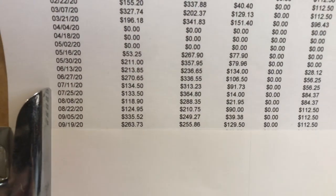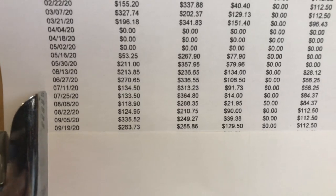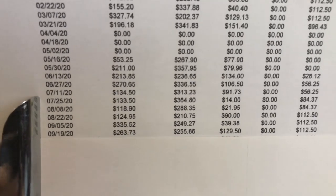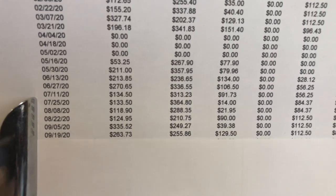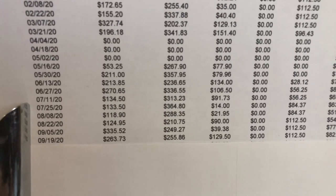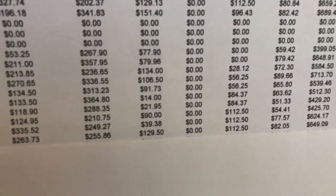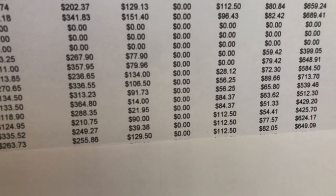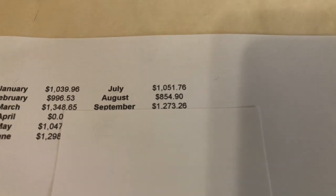September sales were really strong. I don't know if I did a lot of good buying that month or what exactly happened, but you can see strong thrift goods, strong sports collectibles, and cards really strong — another $129 two-week period. Both two-week periods were over $600, giving me a grand total of $1,273.26.